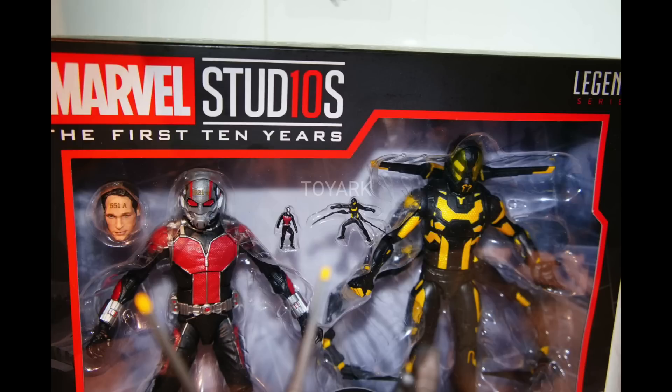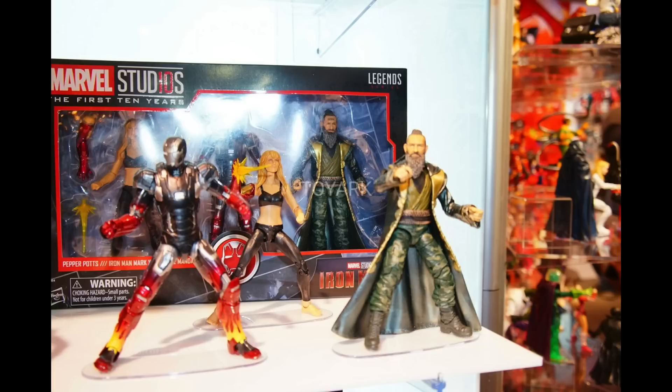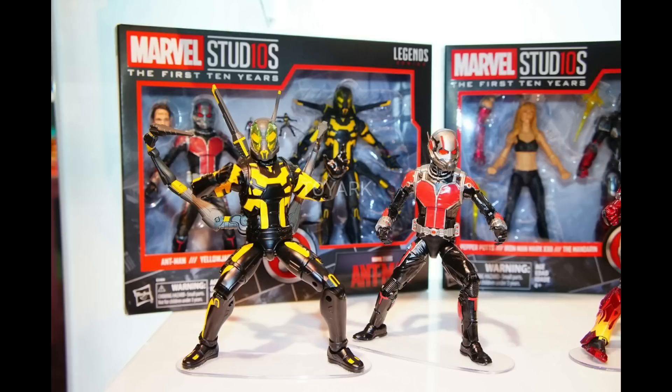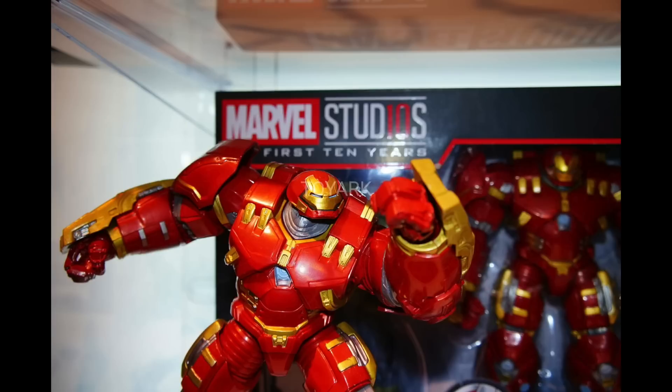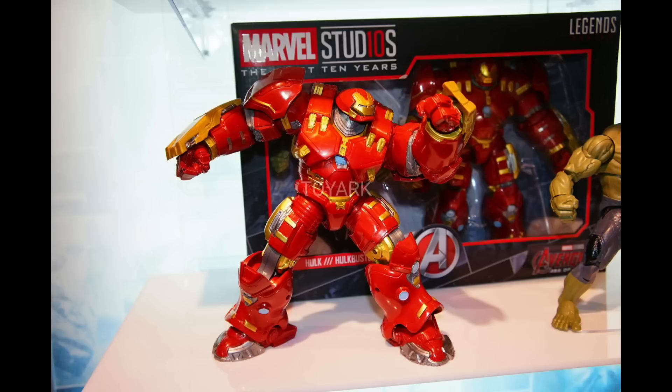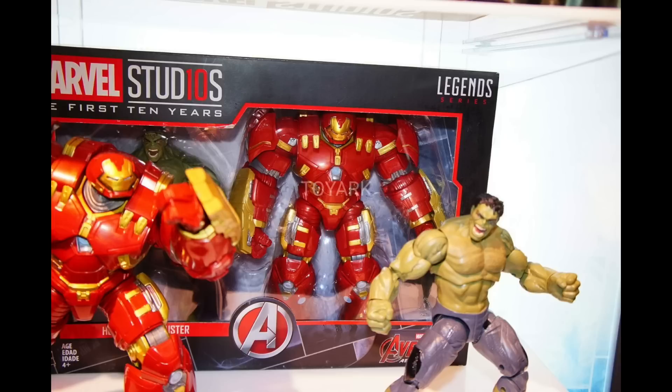There's Ant-Man — that looks sick. You got miniature figures with them too. This is going to be a really good line with really good variety. We're getting a Hulk and also a Hulkbuster, so we're getting a two-pack right there. Now, I never owned the Build-A-Figure Hulkbuster — is this a reissue or a repaint? Let me know in the comments below. But it looks pretty cool.